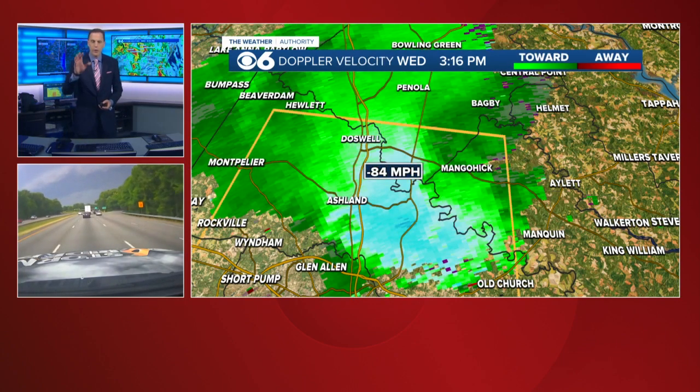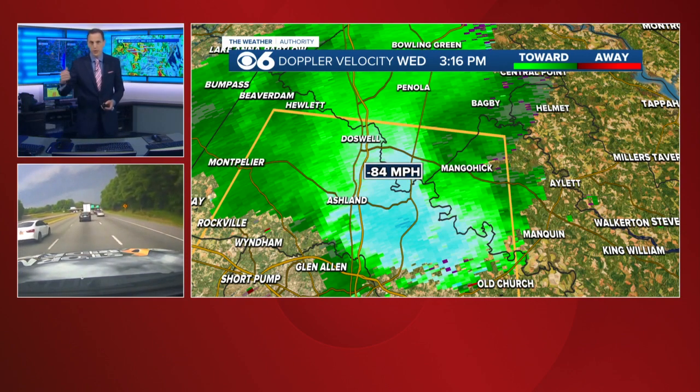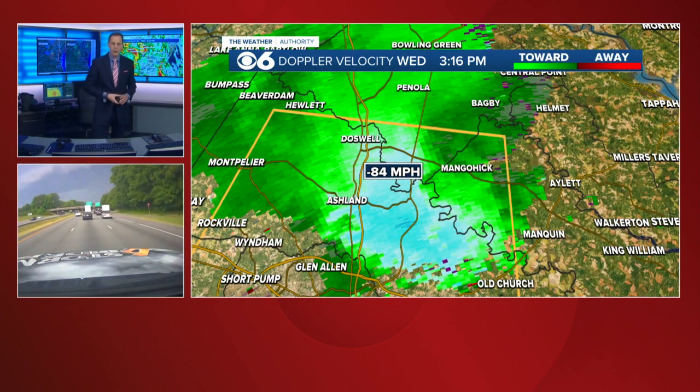There's some velocity data — everywhere you see that bluish white is winds of at least 70 miles an hour, possibly over 80 miles an hour. What you see in the bottom left-hand corner of the screen, that is our storm riders going up I-95 to intercept this storm.